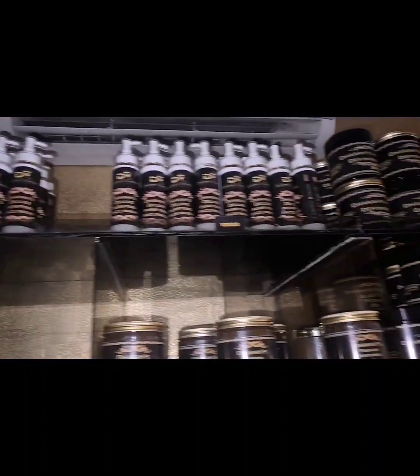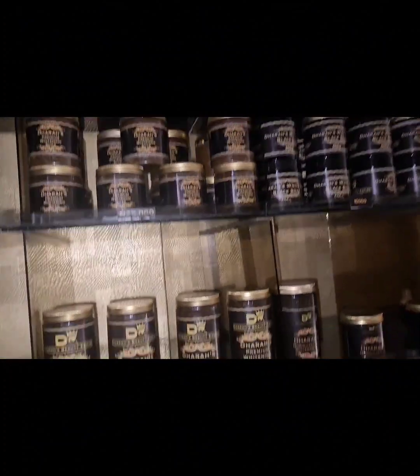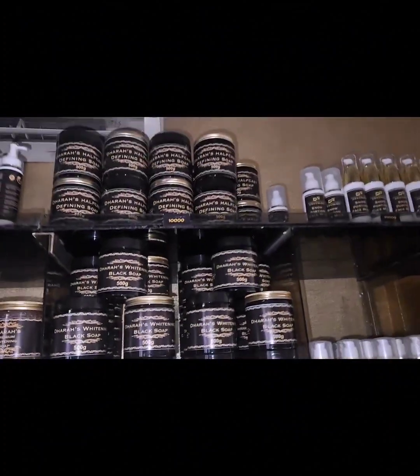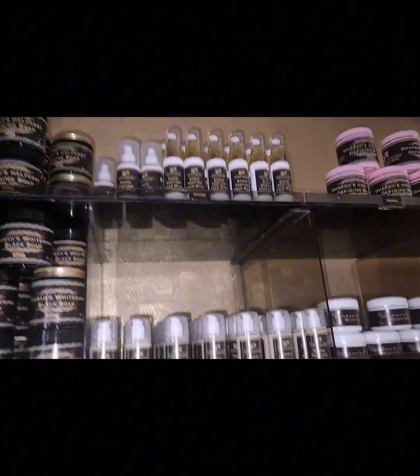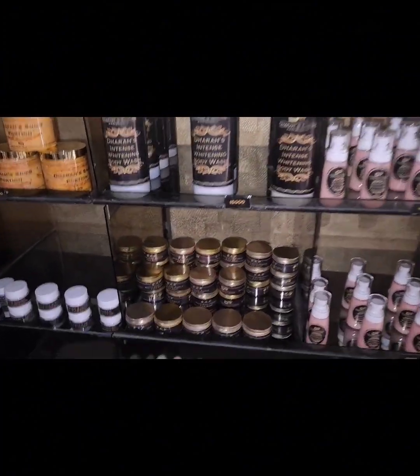Hey, it's your girl Dara, and today I'll be making a review on some of our skincare products. Welcome back to my channel — I know it has been a while. Sorry, work has taken a huge toll on me. I wouldn't want to waste your time, so I'll just go straight into the business of the day.